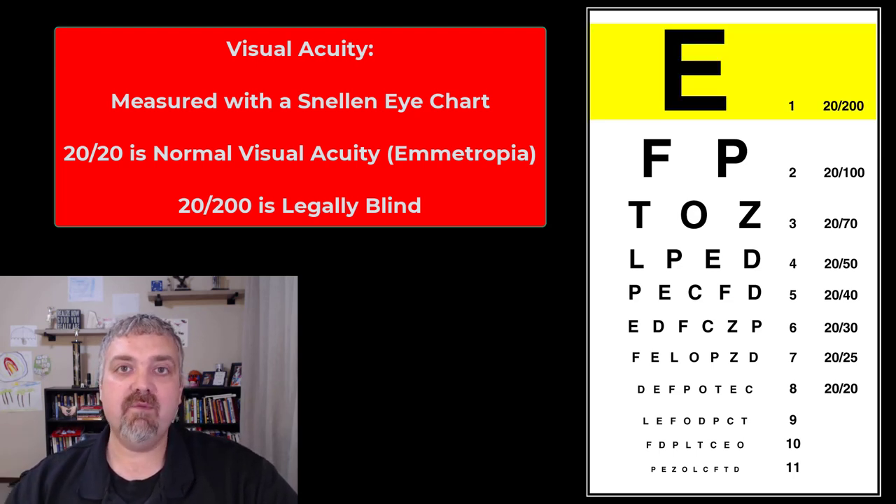20/200 at the top of the chart would be legally blind — if you can't see that even with correction, you are legally blind. So what does 20/200 mean? It means that if you have 20/200 vision, you'd have to be 20 feet away from something, like a stop sign, to see it, whereas someone with 20/20 vision could be 200 feet away and see it just as well. So 20/200 is pretty bad.